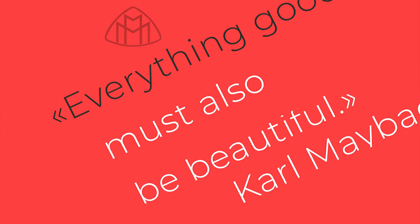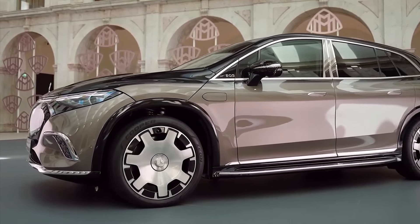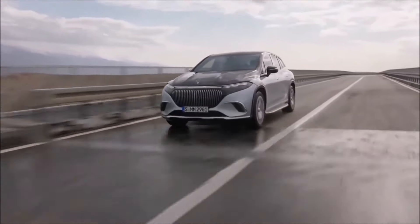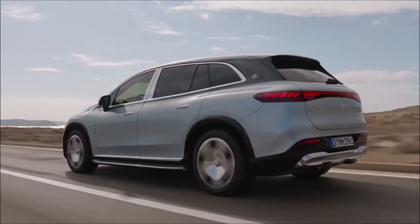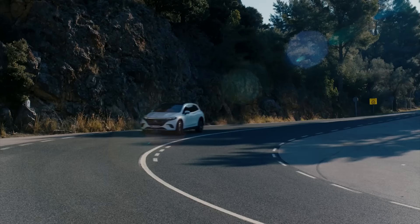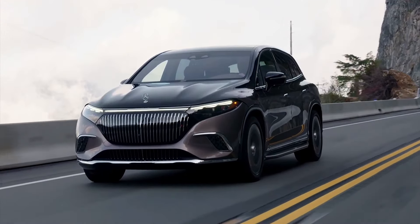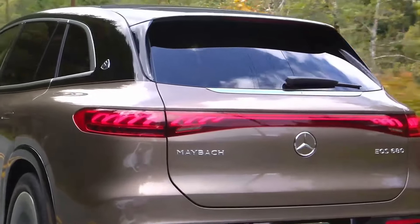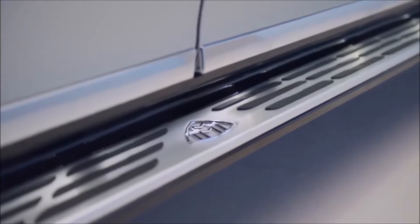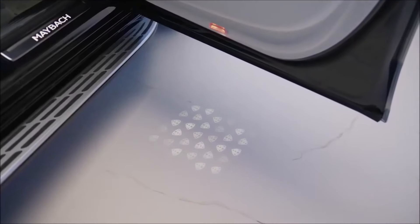As Carl Maybach said, everything good must also be beautiful. This principle applies to the first fully electric series of the Mercedes-Maybach. The appearance of this SUV is really impressive. The belonging of the car to the Maybach brand can be seen not only in the nameplate on the body and the inscription on the false radiator grille of unique design, but also in the logo on the footrests, as well as projection images illuminating the ground when opening the front and rear doors.